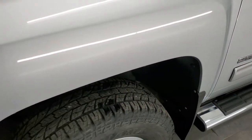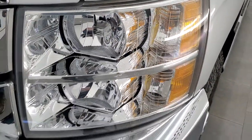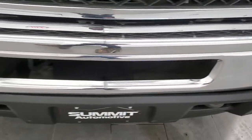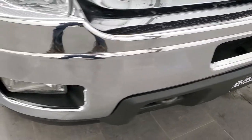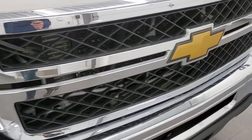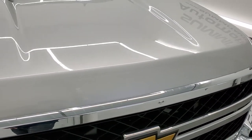The front fender is in excellent condition — I didn't see any major dents or dings on there. The headlight lenses are crystal clear, and the front bumper is in pretty nice shape with no major dents. The grille is in nice condition, and the hood is in very nice shape as well.